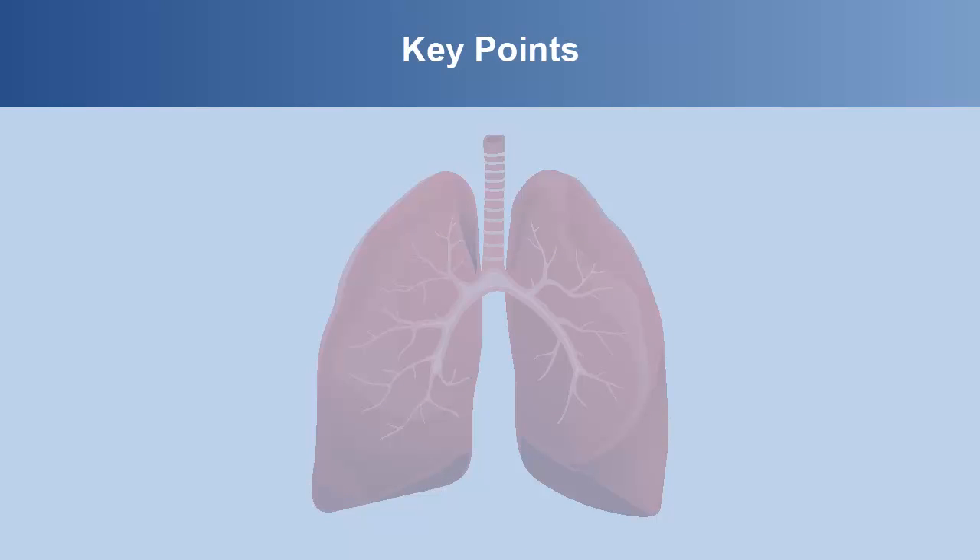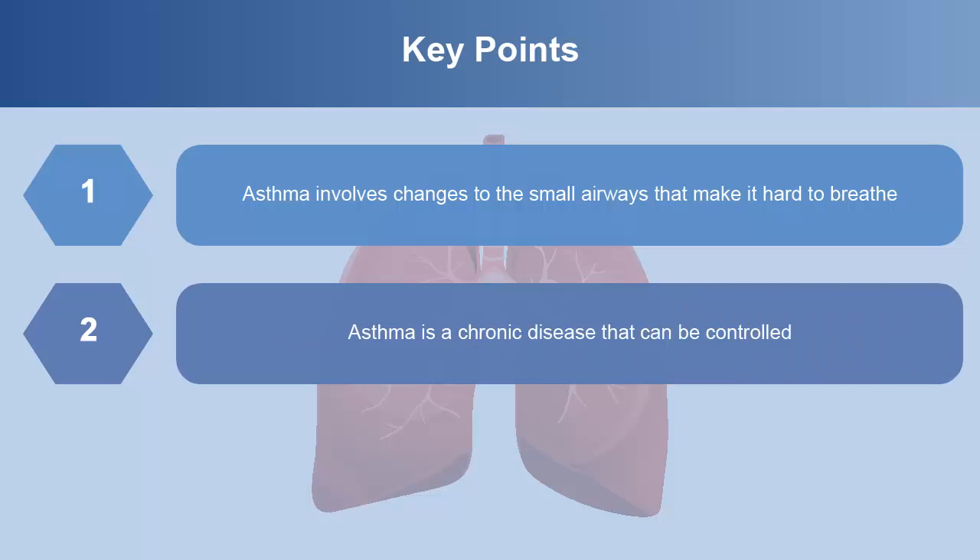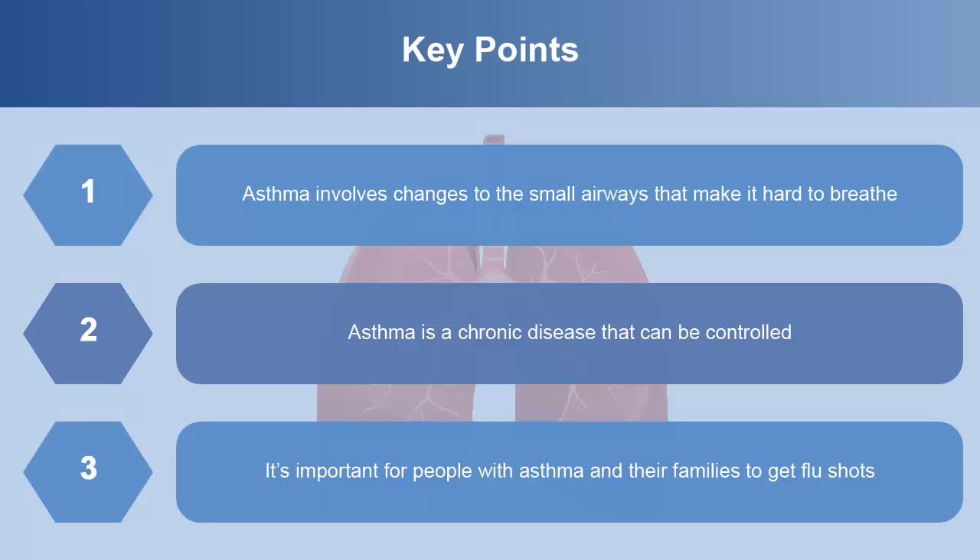Key points from this module are: Asthma involves changes to the small airways that make it hard to breathe. Asthma is a chronic disease that can be controlled. It's important for people with asthma and their families to get flu shots.